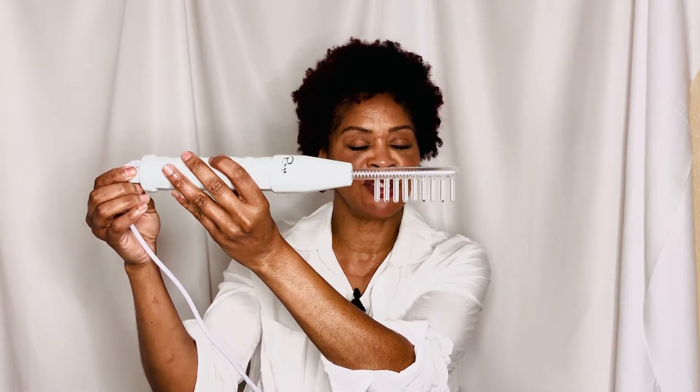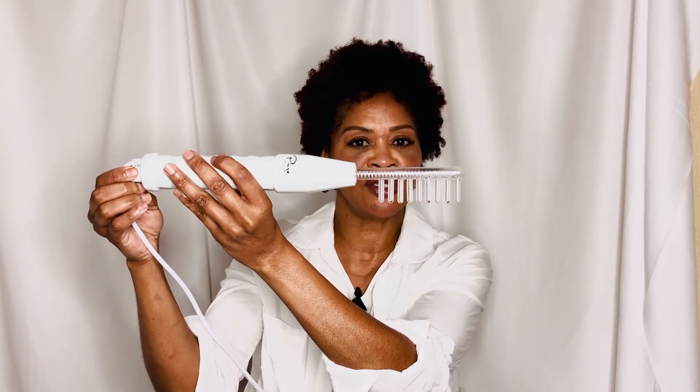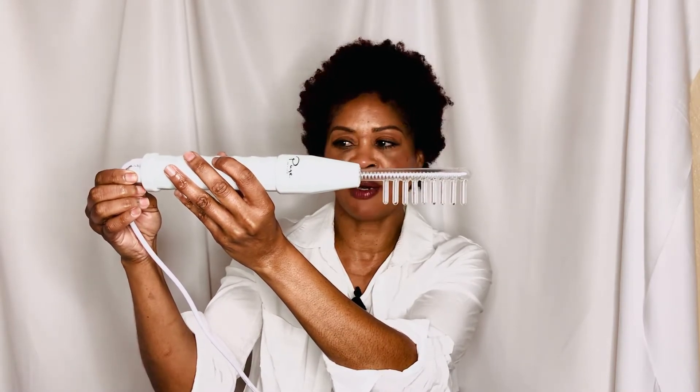I'm going to turn it on to five because I know my scalp, and I'm going to energize my hair follicles and have great blood circulation. Just for a moment so you can see — and if you hear the comb buzzing — can you hear that? So this is what I put on my scalp.